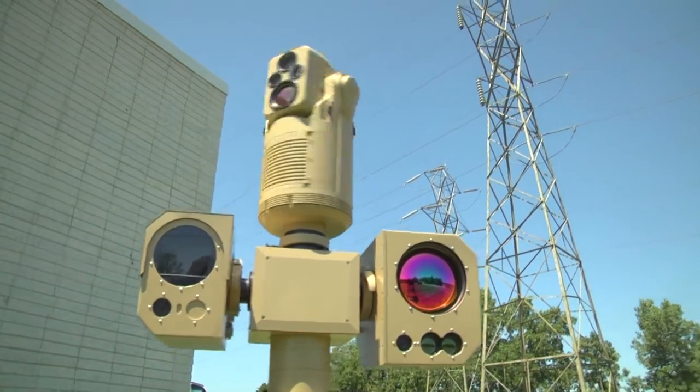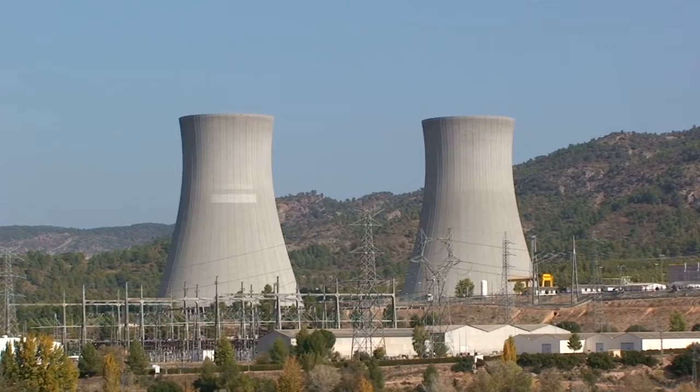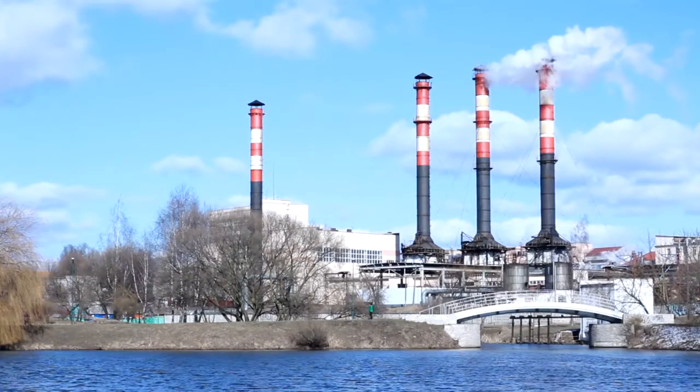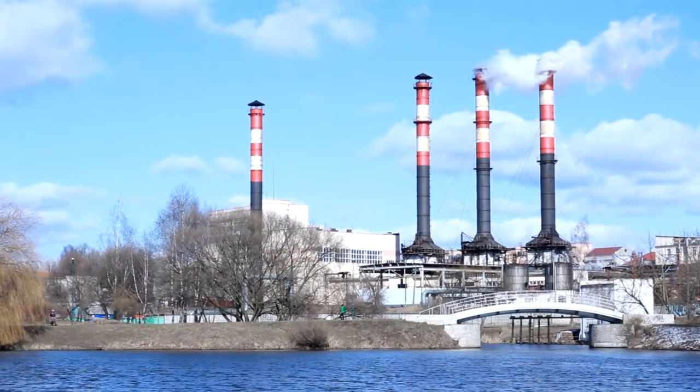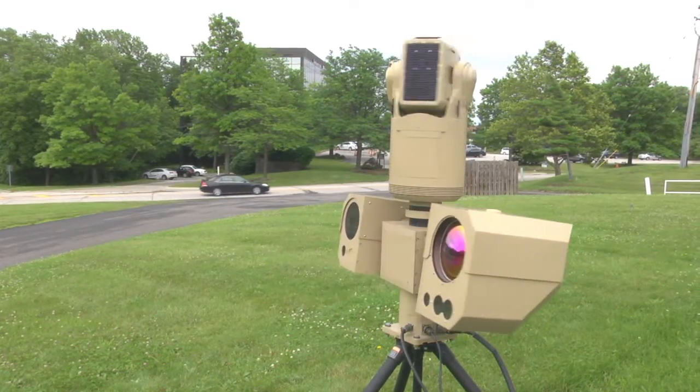On the commercial side, anything that's critical infrastructure: airports, seaports, petrochemical plants, nuclear power plants, any other commercial critical infrastructure that would require large areas of coverage. They want to minimize their infrastructure cost by eliminating the need to put up dozens of cameras, where they could put up one or two of these cameras and cover the same area.